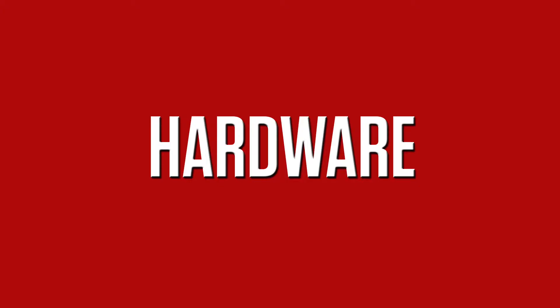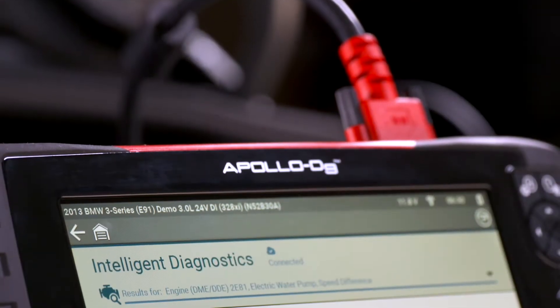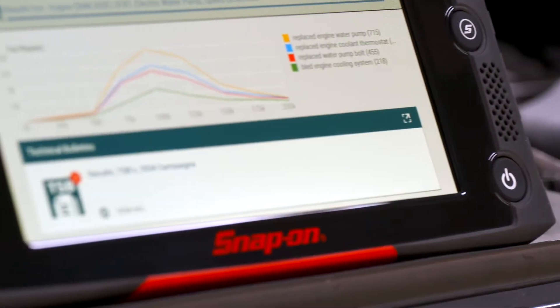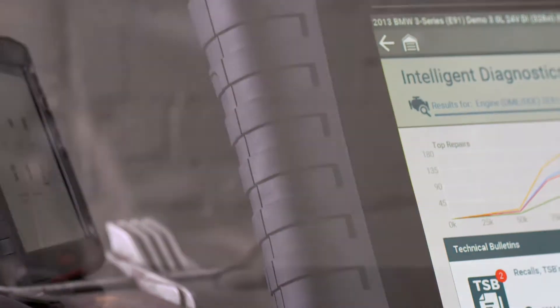Let's start with the hardware. Apollo D9 is designed for the technician in the garage. It's not an off-the-shelf tablet — it's built and designed by Snap-on to withstand a tough environment with a rugged housing that meets our rigorous drop-test specifications.